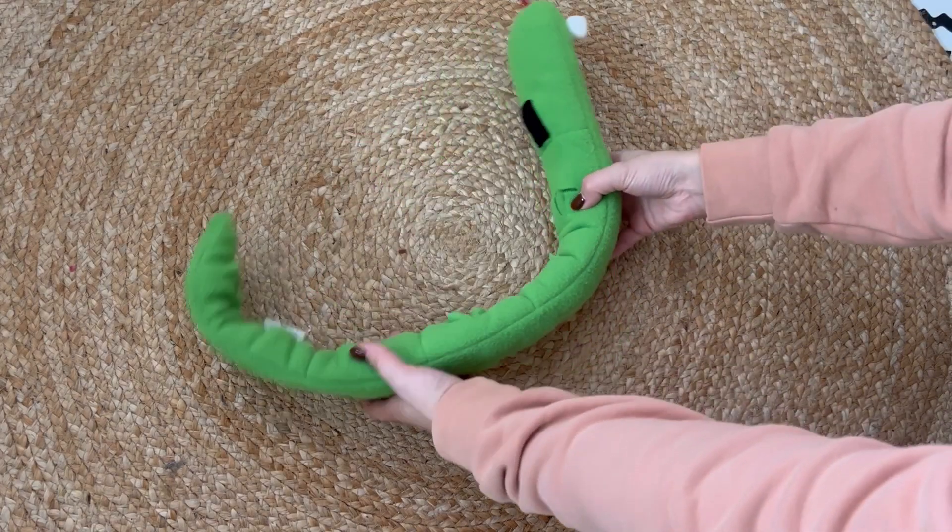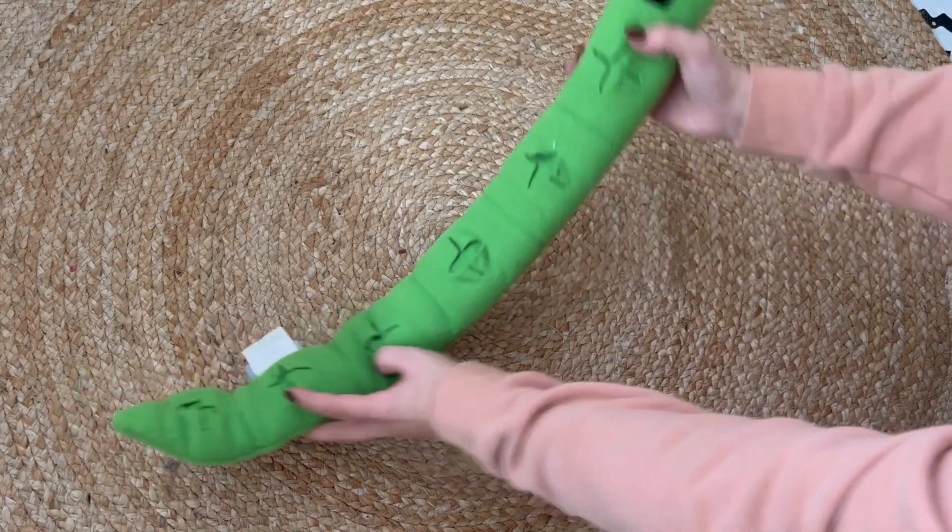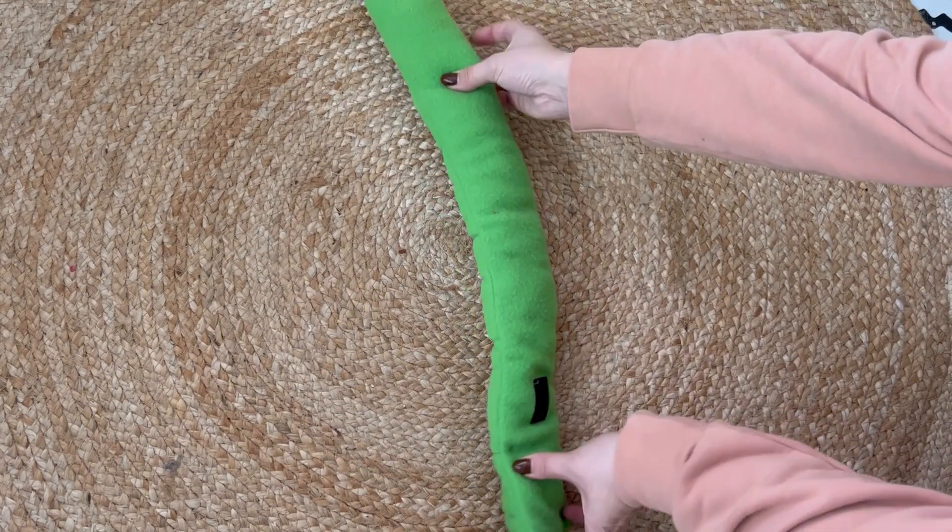Introducing our Sydney Snuffle and Seek toy. Sydney's been carefully designed as an enrichment toy for your dog.